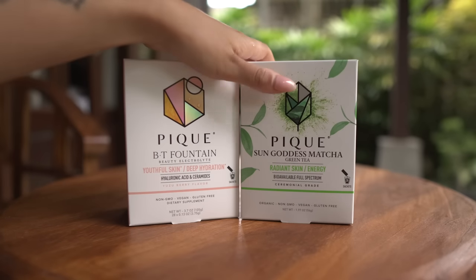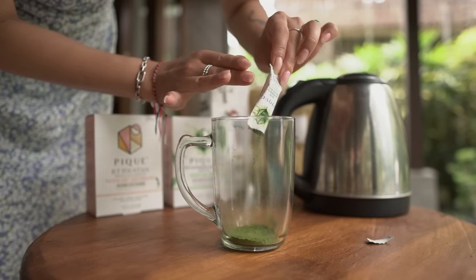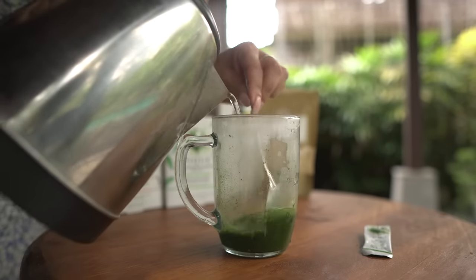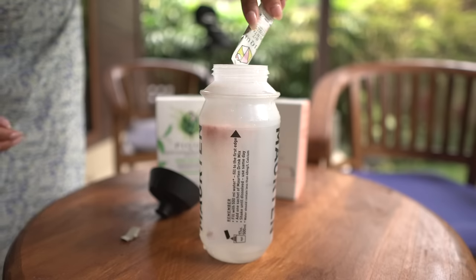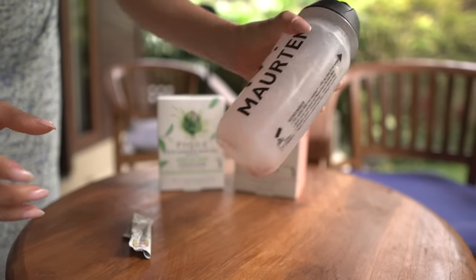Today's video is so kindly sponsored by Peak Tea. As I'm getting older, I'm beginning to pay more and more attention to my skin health. My skin's prone to dry patches and hormonal breakouts. And thanks to Peak's Radiant Skin Duo, these days my skin's feeling a lot more hydrated and clear. I like to drink the Sun Goddess Matcha to start my day before meditation, and the BT Fountain in the afternoon to hydrate myself against the tropical heat of Bali.